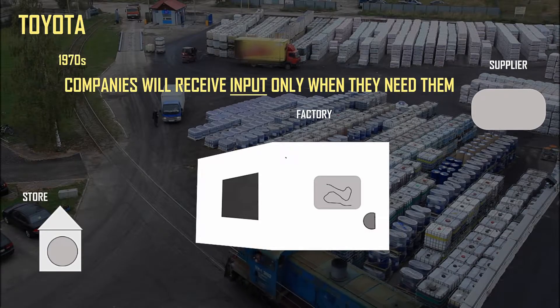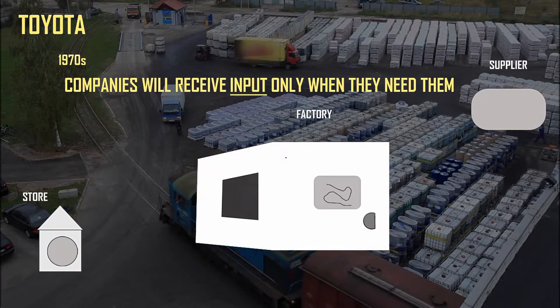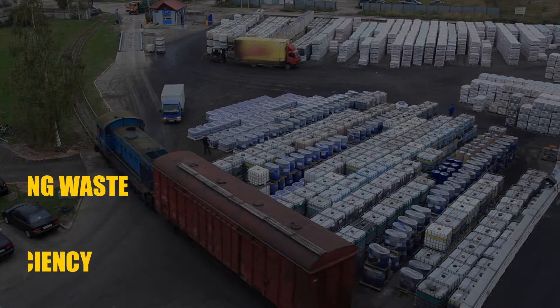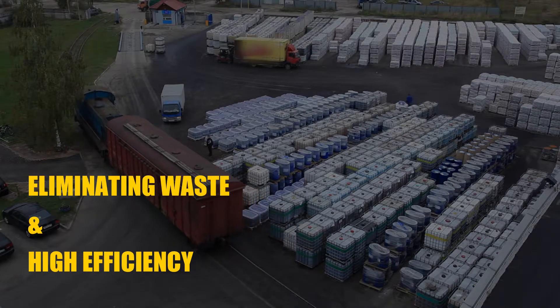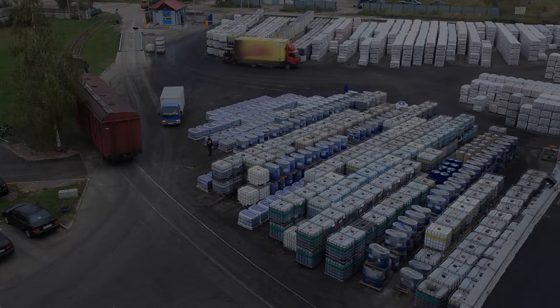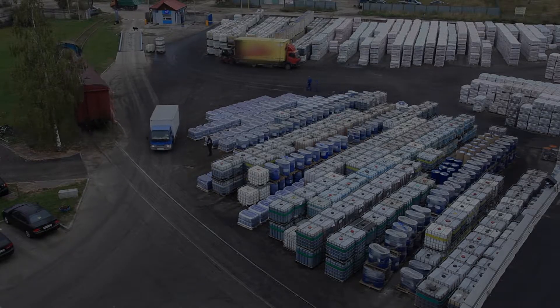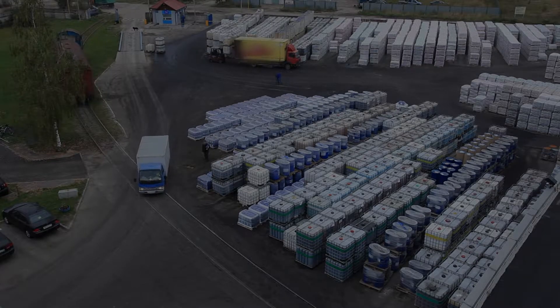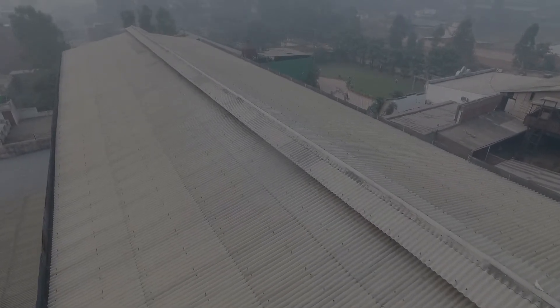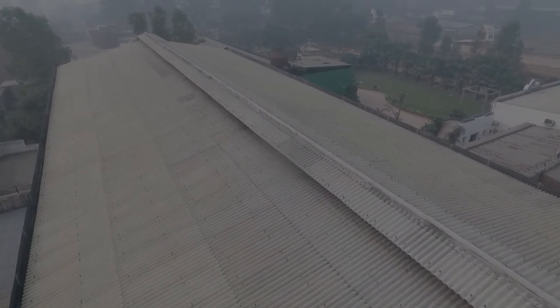In other words, the company gets inputs for their production process exactly when they need them. The reason companies follow this method is to eliminate waste in the production process, with the added goal of being as efficient as possible. If you have a large amount of inventory sitting in your warehouse, it can easily go to waste. But when you order it at the exact time you need it, inventory stays low and there is almost no waste.